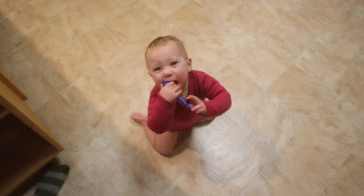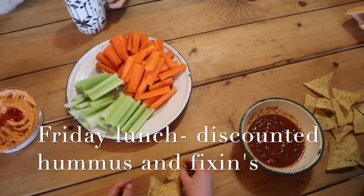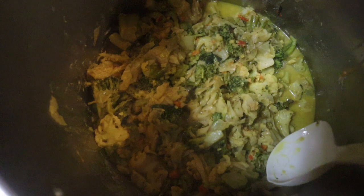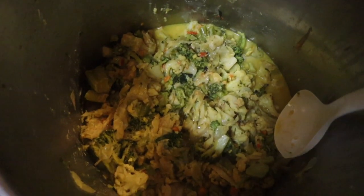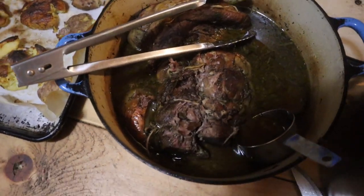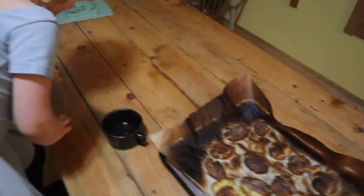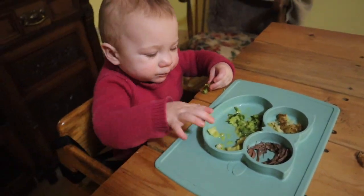Here we have a massive pot of plant-based curry — roasted vegetables all from the garden in a coconut milk curry. And beef roast — two big ones in there, so lots of leftovers. And then broiled potatoes. Rowan is loving it.